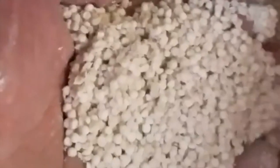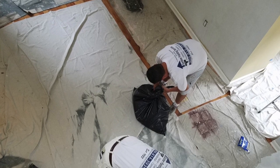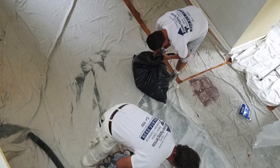Traditional popcorn removal on a typical 1,000 square foot ceiling will yield approximately six to eight contractor bags filled with wet debris, each bag weighing around 80 pounds. The CleanStrip system, however, on that same 1,000 square foot ceiling will yield anywhere from two to three contractor bags, each weighing 30 to 40 pounds.